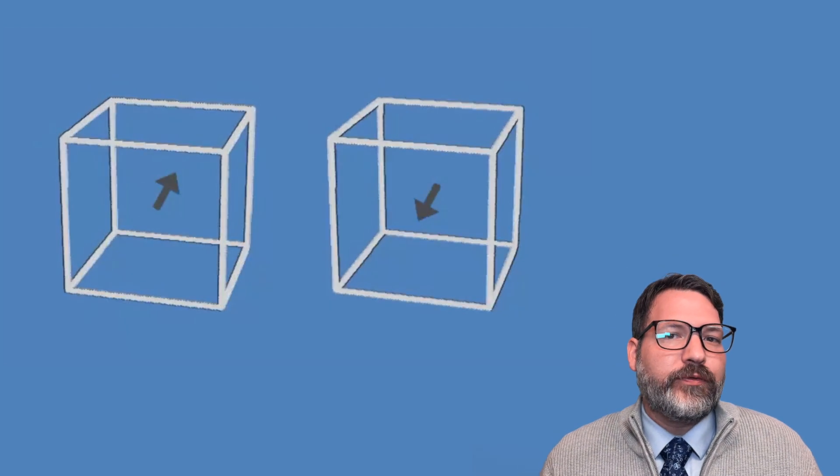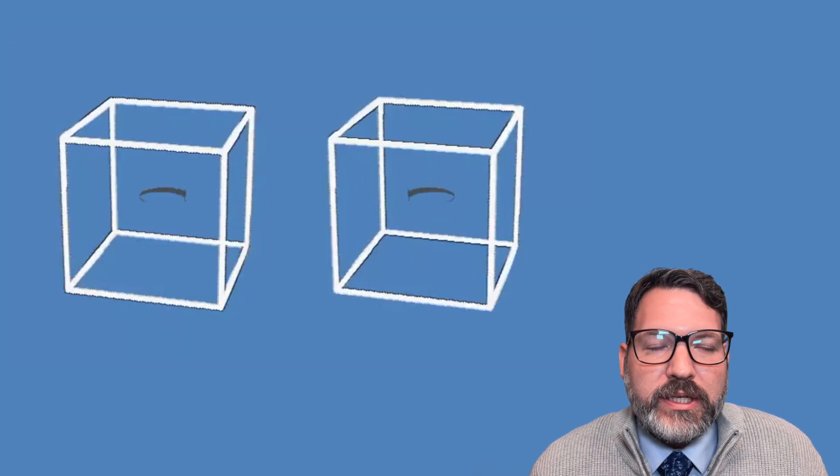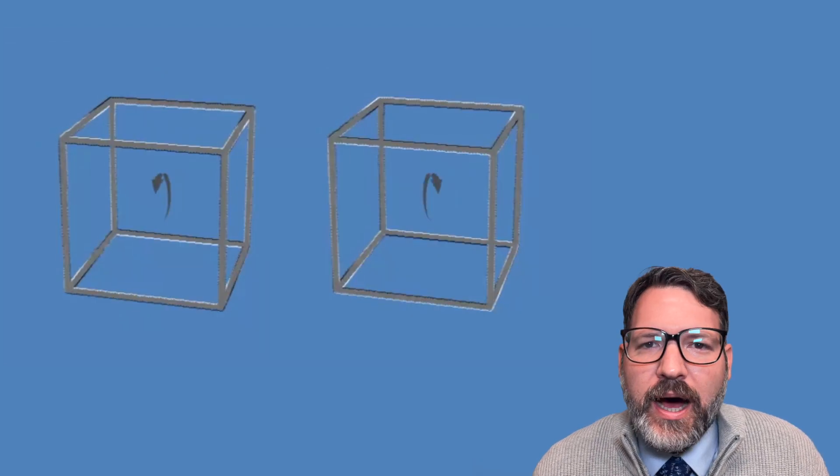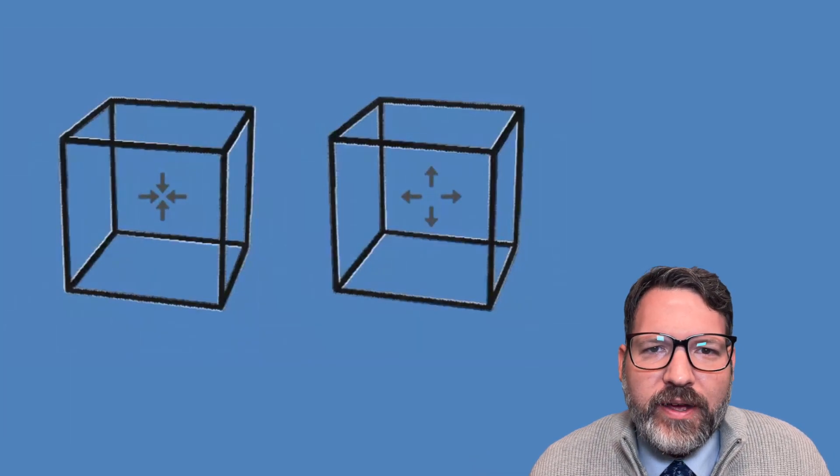This is where I apparently am different from a bunch of optical illusion gatekeepers — I don't know what else to call them — because so many people have objected saying this is not a true optical illusion. The cubes are actually moving. The arrows have nothing to do with it.